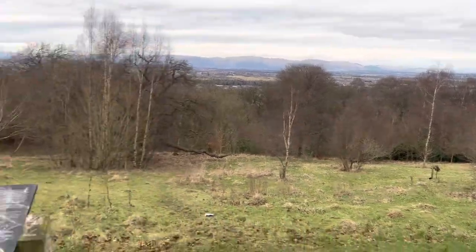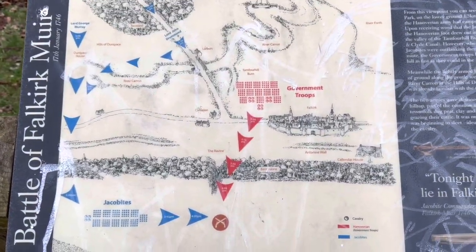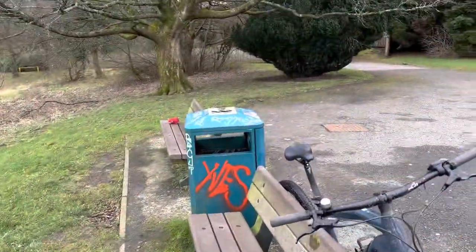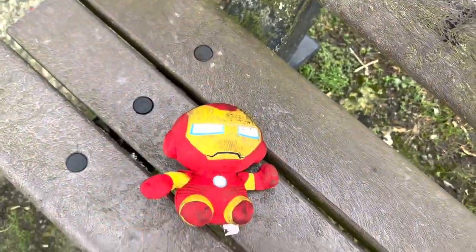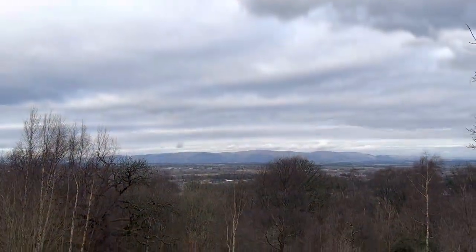Absolutely beautiful view up here. There's a nice thing here about the battle, though it's been vandalized - things are getting damaged up here. Oh - it's an Iron Man sculpture! An Iron Man out here in the woods - outrageous! But what a view that is.